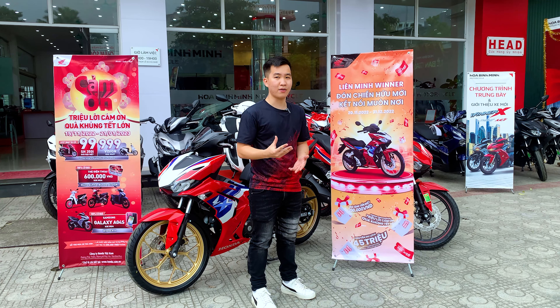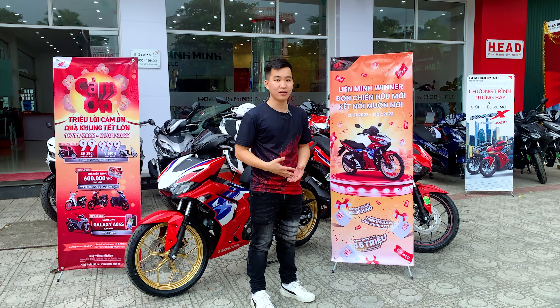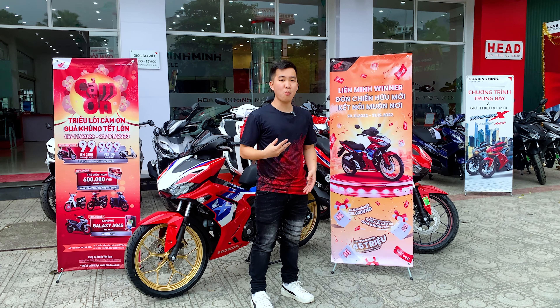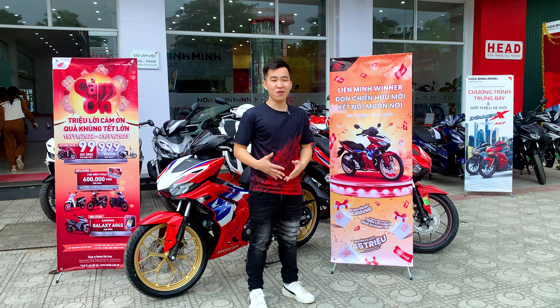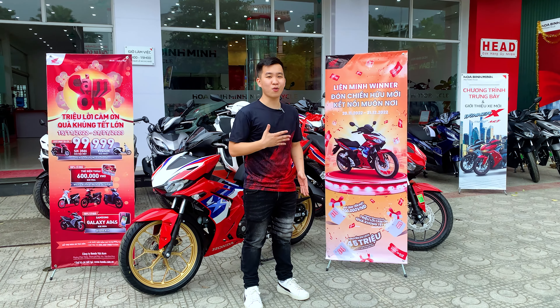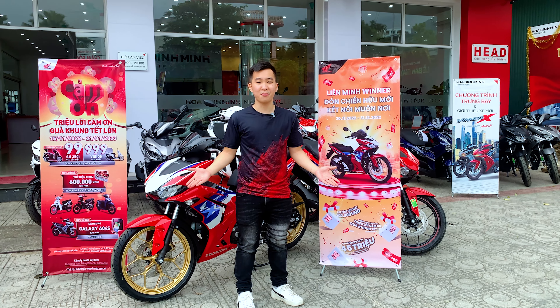Cập nhật về giá bán: Winner X phiên bản HLC 2023 và 2022 đều có mức giá bán đề xuất của Honda là 50 triệu 560 nghìn đồng, nhưng tại hệ thống xe máy Bình Minh đang hỗ trợ lên đến 15 triệu, nên phiên bản HLC có mức giá khoảng 37 triệu nguyên xe, chưa bao gồm phí đăng ký. Phiên bản đặc biệt với 3 màu bạc nhám, đỏ nhám, đen nhám đang có mức giá khoảng 36 triệu, và phiên bản tiêu chuẩn là 35 triệu.